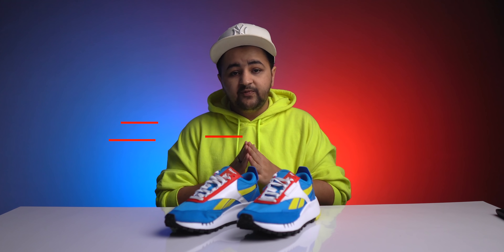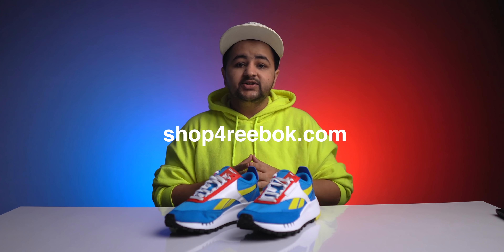They come in a choice of three colorways and are now available on shop.reebok.com - link is in the description box below. Also widely available across all Reebok retail stores along with Superkicks and Weston which stores as well. That's all for today, I'll see you in the next video.